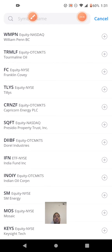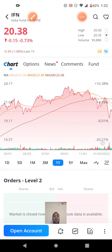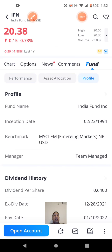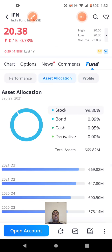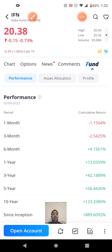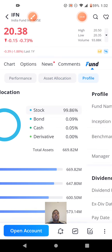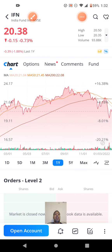The last company on the list is IFN — India Fund Inc. This is basically a mutual fund. I'm not sure why I got this on my list — it's definitely not a regular stock, just a fund.